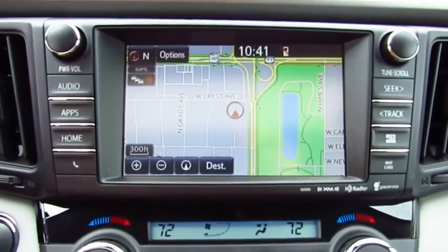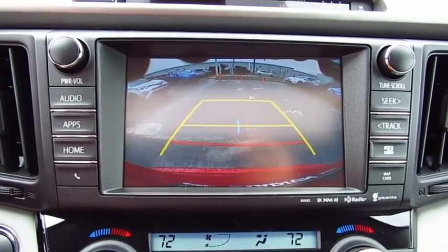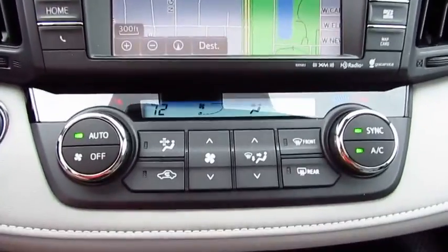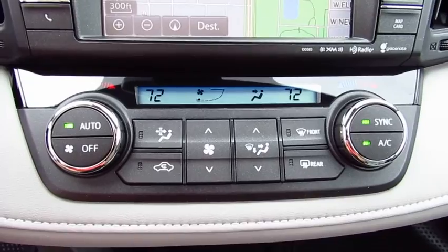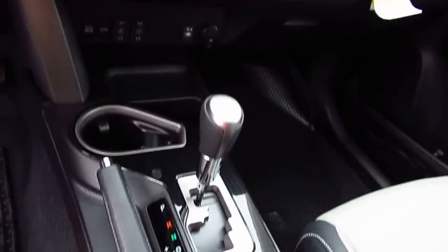Navigation system, traction control, anti-lock braking system, air conditioning, moonroof, Bluetooth wireless data link for hands-free phone, Homelink garage door opener, power steering, cruise control, rear defrost.